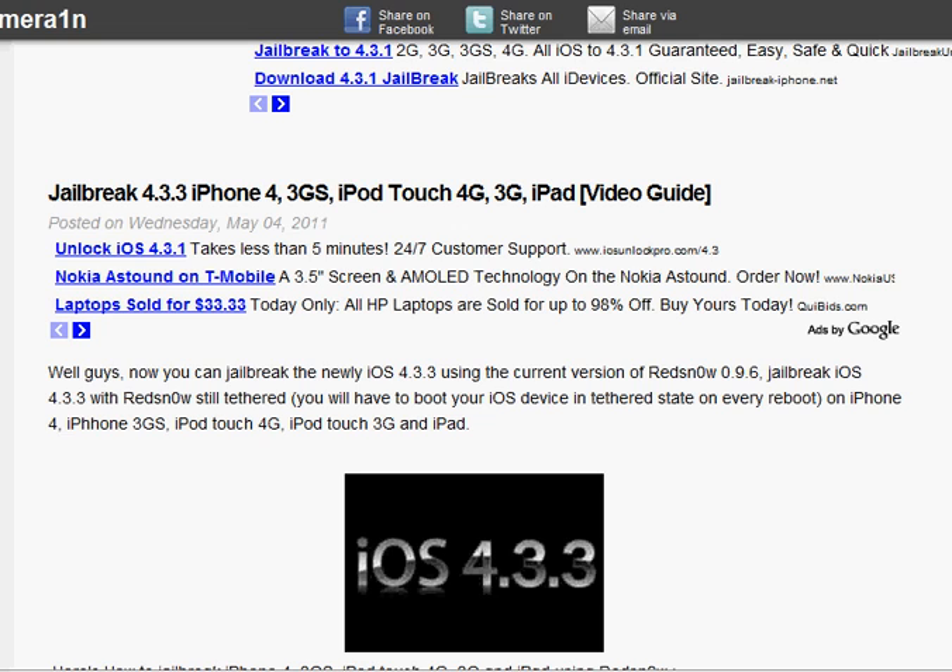iPhone 3GS, iPod Touch 4th Gen, iPod Touch 3rd Gen, and the iPad 1. Not the iPad 2 yet.